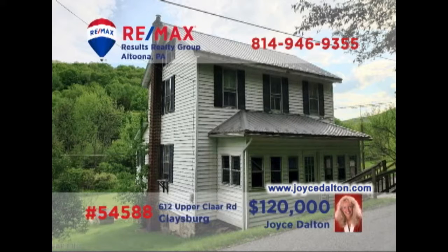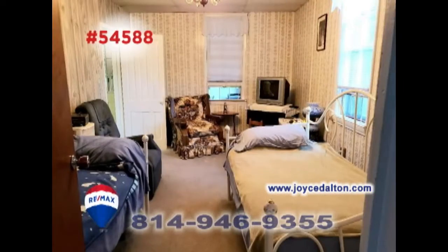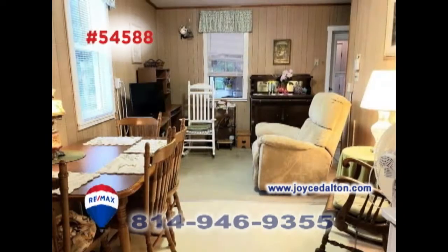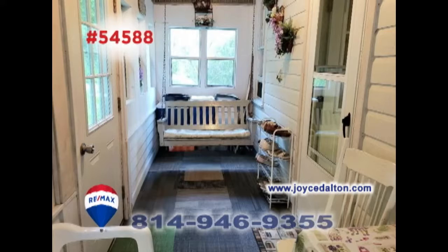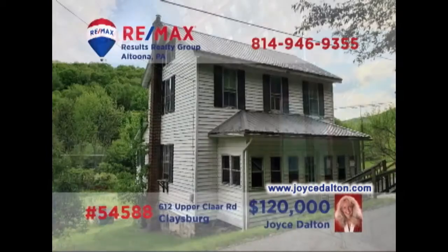RE-MAX Hall of Fame Realtor Joyce Dalton welcomes you to the country charm of this Claysburg home, situated on 15 acres. You'll find a living room with bright windows as well as a sitting room that shares space with a dining area. You'll find laundry access in the step-saver kitchen. Additional features include an enclosed front porch for relaxation and a walk-up attic for storage. Head to JoyceDalton.com for all the details.